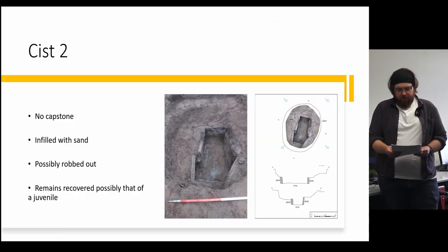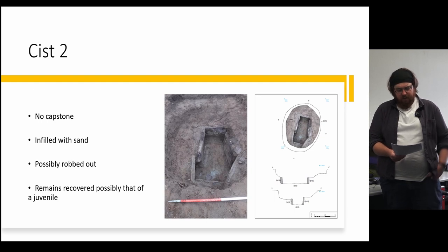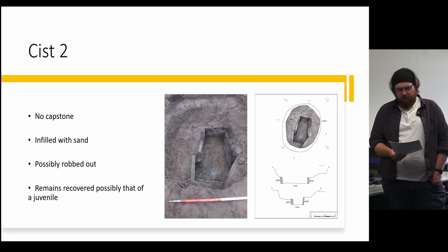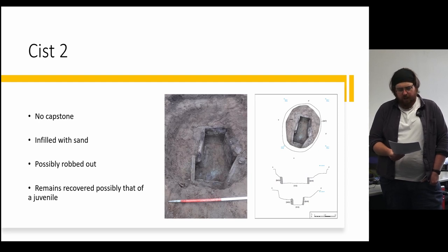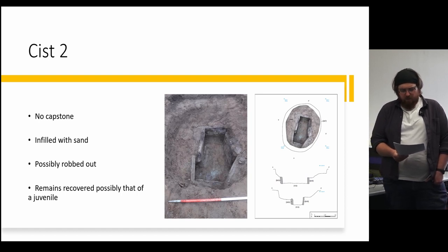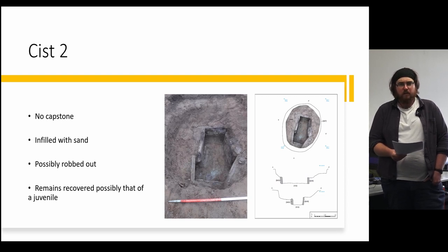To the west of Kist 1 lay Kist 2, buried into a large pit measuring 2.2 by 1.8 metres on a north-south alignment. It consisted of mixed sandstone slabs with a partial capstone remaining, and like Kist 1 was infilled with mixed natural sand. Kist 2 appeared to have been previously disturbed, and only a small portion of heavily degraded fragmented bone and some ceramic were recovered. Based on the few remains, it seems there was a juvenile interred in this kist.